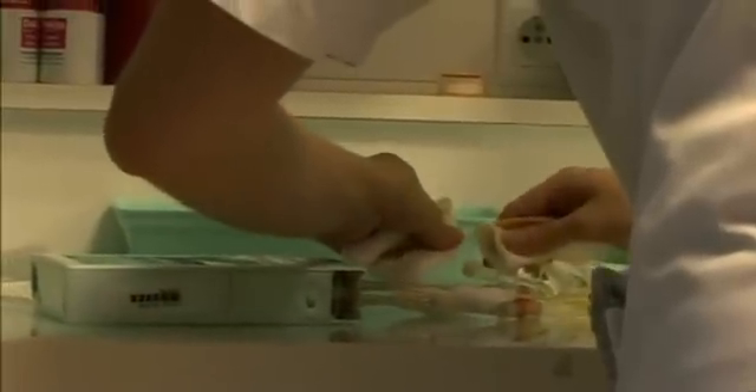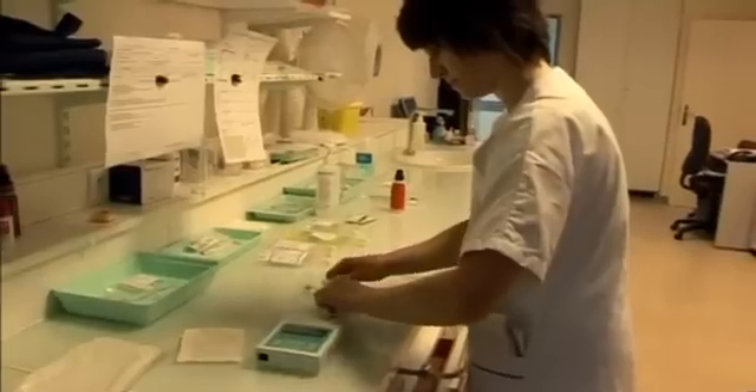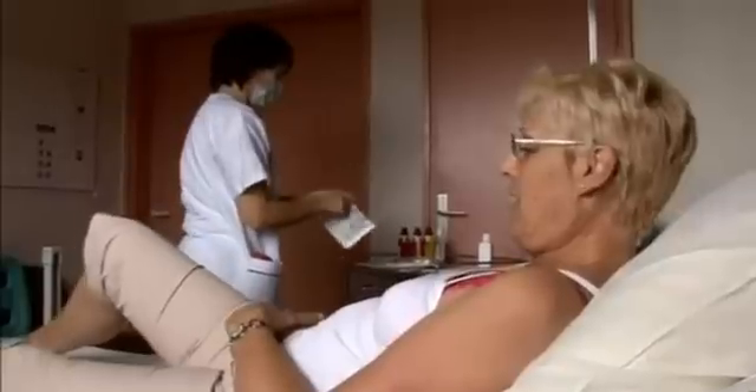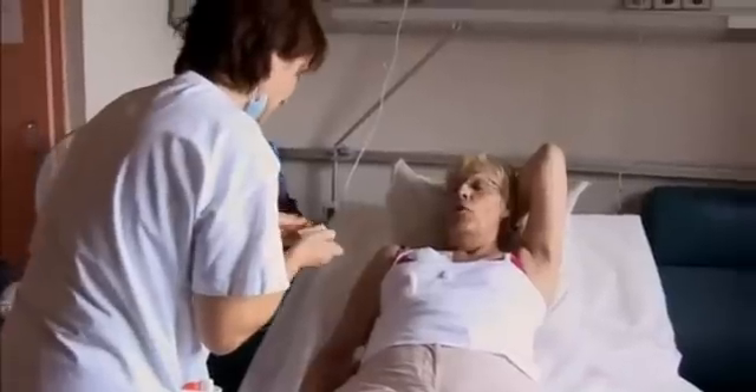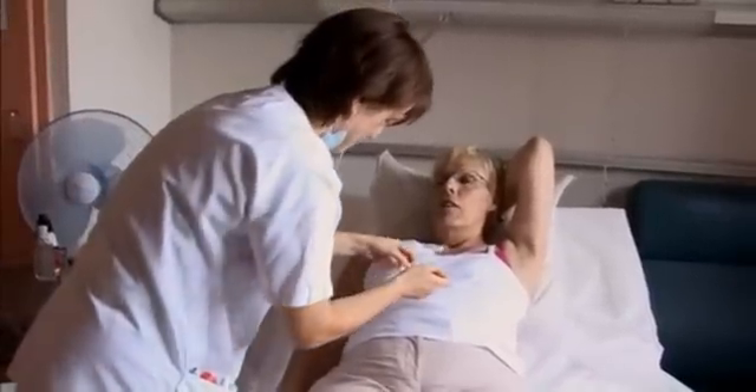The same toxic chemotherapy drugs are given to Christiane, but they are carefully scheduled for times of the day when her healthy cells are least active, so fewer of them are damaged by the drugs. For me, it's completely different. I'm feeling well so far — not agitated, not stressed, not worried.